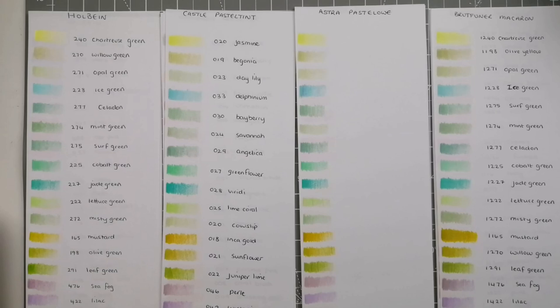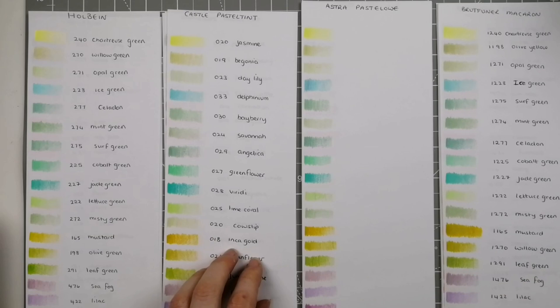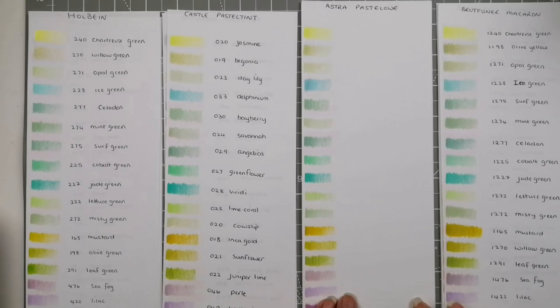We are currently in July 2022. The Holbein pastel pencils can be purchased on eBay for around the £120 mark. The Brute Funer Macaron is now available on Amazon for about £14. The Castle Art Pastel Tints tend to be around £33, and the Astra Pastelove 50 set is usually around £18 from a Polish shop online.